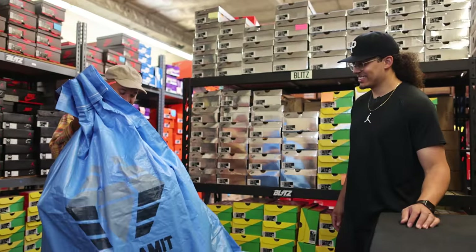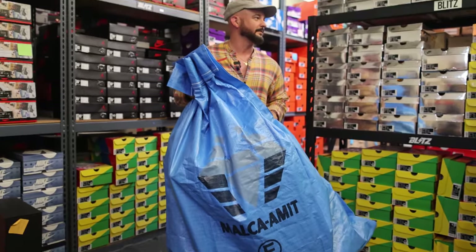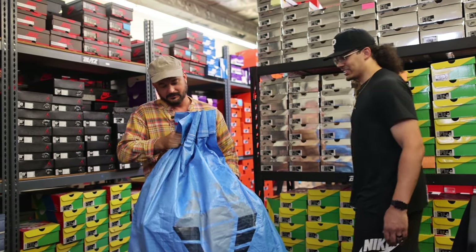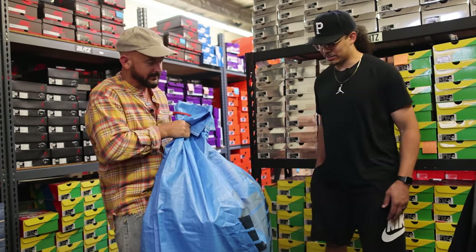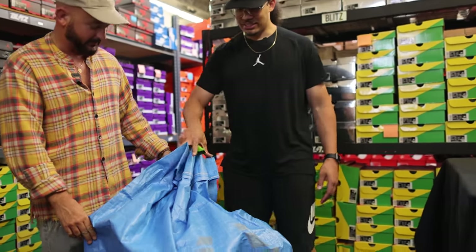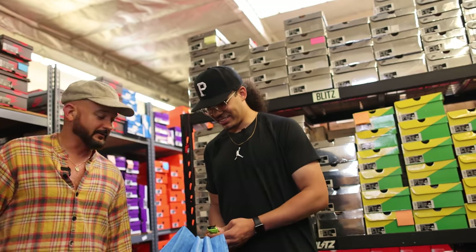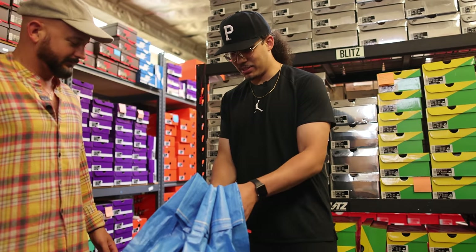Okay. This is the Louis Vuitton Nike Air Force One from the Sotheby's auction. So it's all zip tied up. I got the knife still here. I know you said we needed that from earlier. I mean, so this is how it comes in the mail.